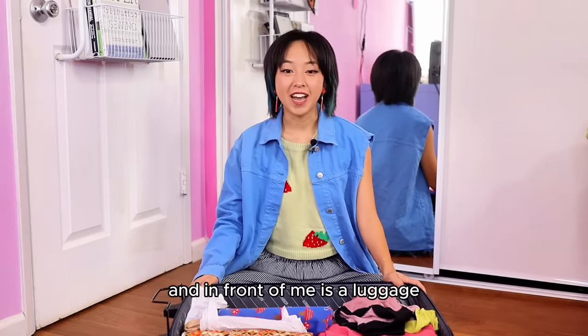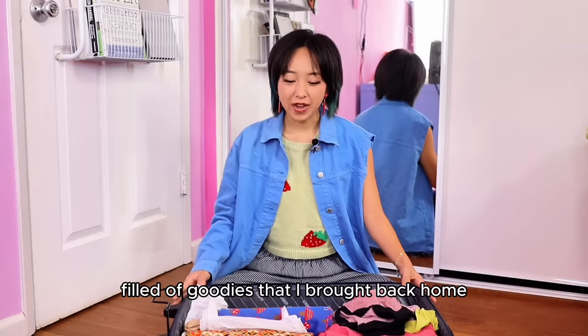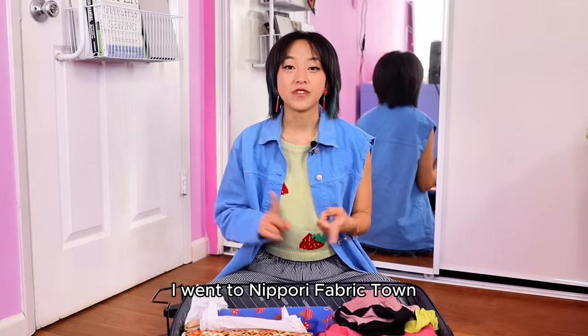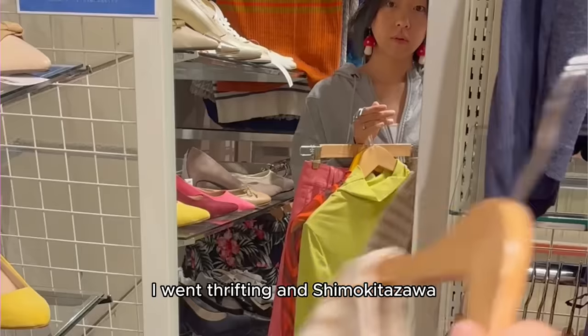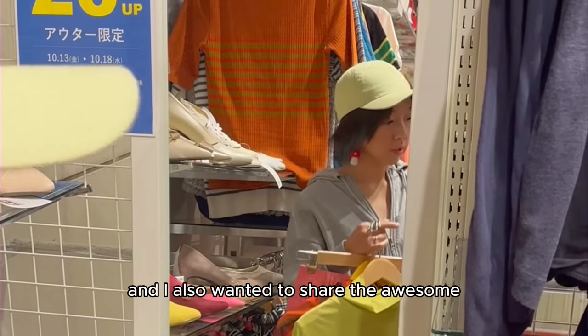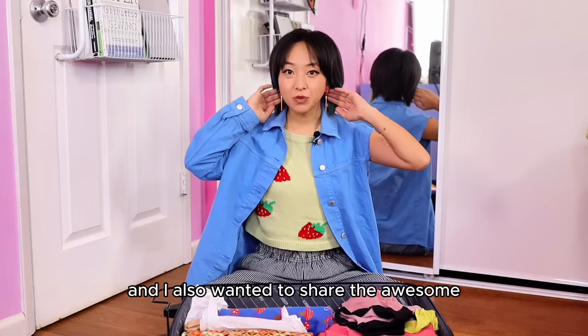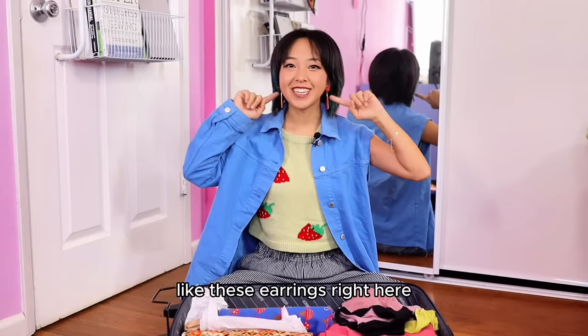I just got back from Japan and in front of me is a luggage filled with goodies that I brought back home. I went to Nippori Fabric Town so I have a huge fabric haul for you. I went thrifting in Shimokitazawa so there are a few clothing items, and I also wanted to share the awesome jewelry that I found in Shimokitazawa as well, like these earrings right here.